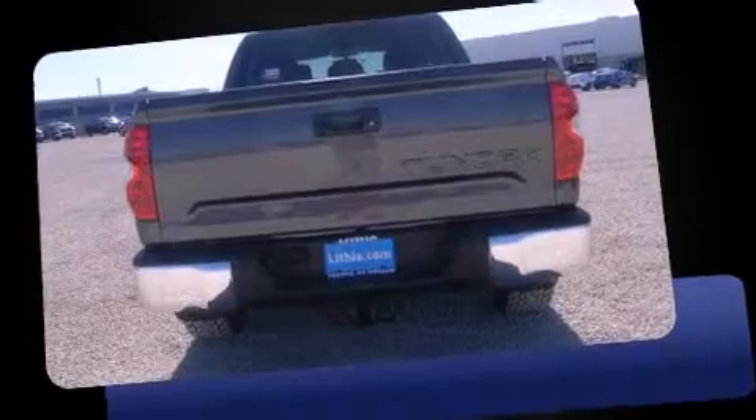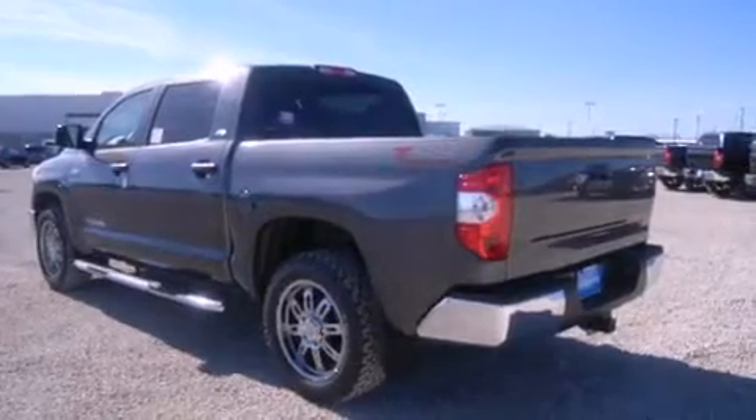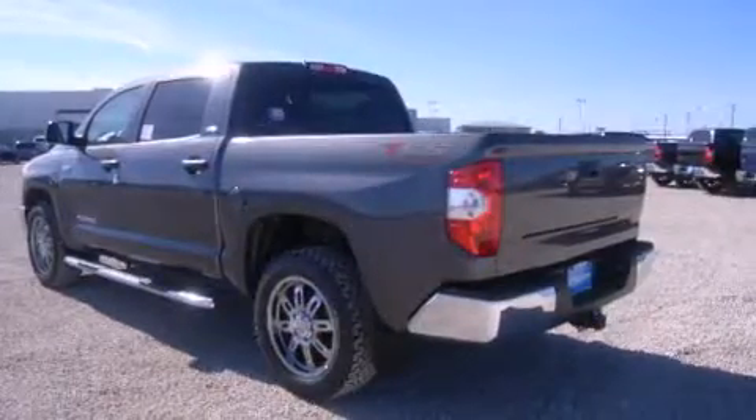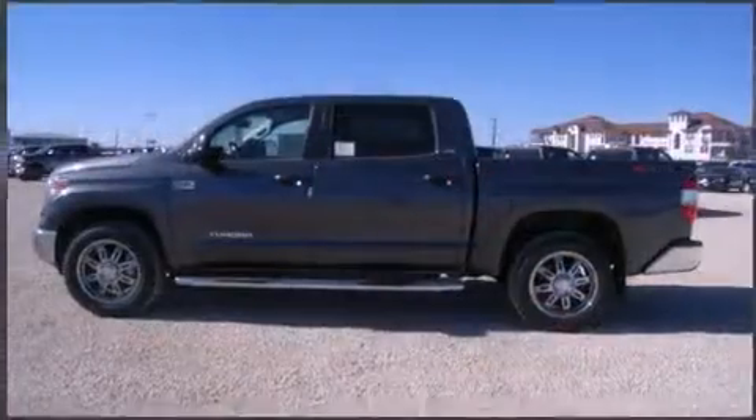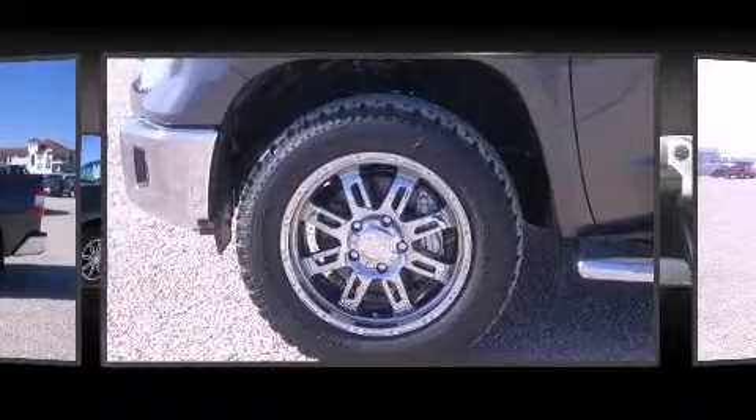It won't break your budget, featuring remote keyless entry, front and rear reading lights, a rear step bumper, an automatic dimming rearview mirror, a trailer hitch, and much more.